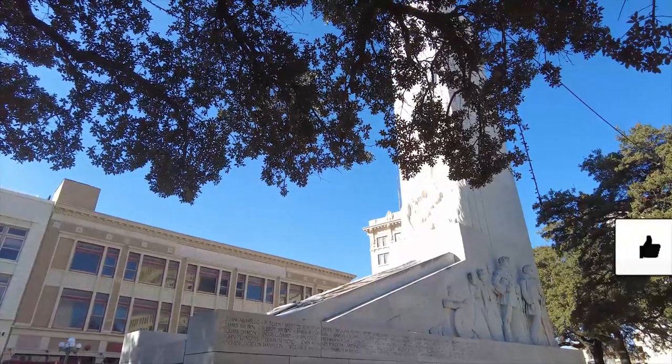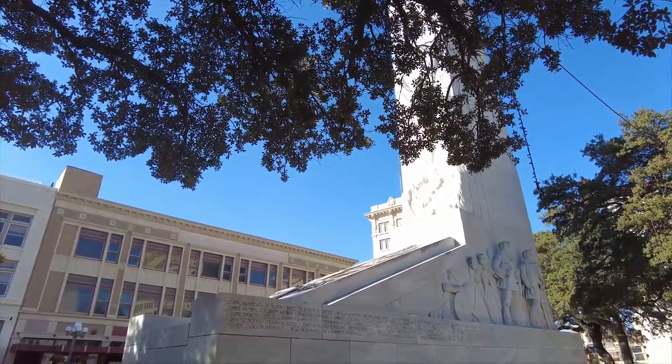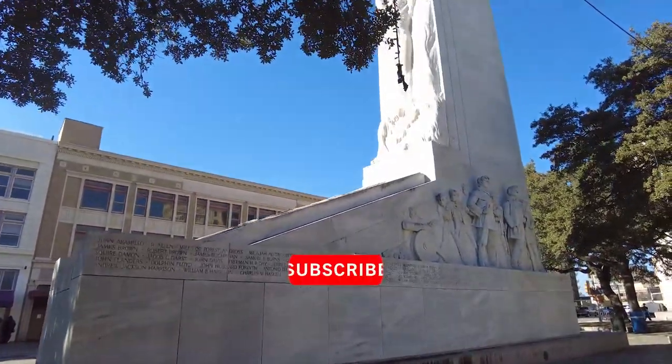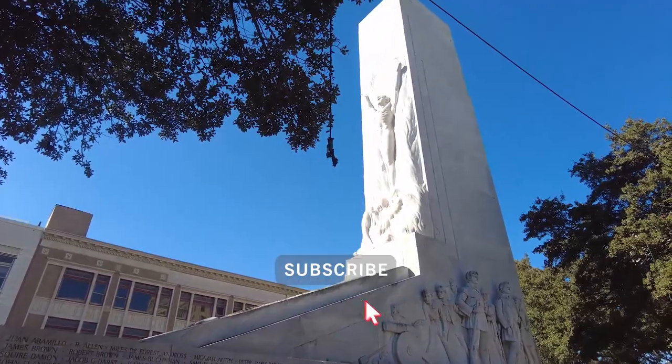The Alamo Cenotaph, also known as the Spirit of Sacrifice, is a memorial located near the front of the Alamo that stands to commemorate the men and women who chose to defend the Alamo.